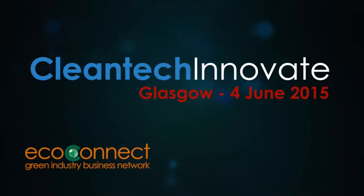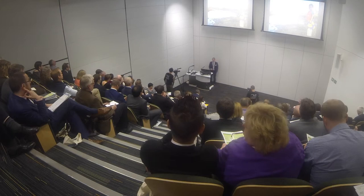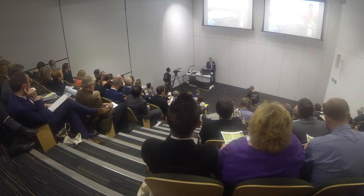Good afternoon ladies and gentlemen. In Africa and Asia there are over 500 million people who do not have access to safe water and 1.2 billion who have no electricity. My name is Julian from Water Engine Technologies and I'm here today to tell you how our technology can help.